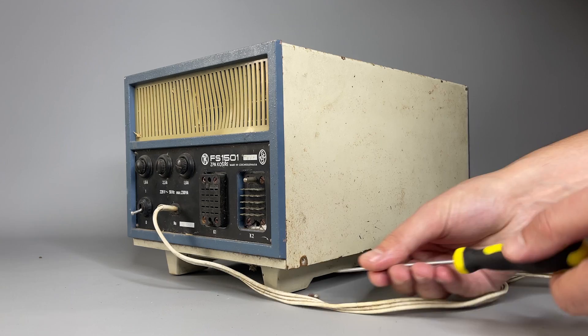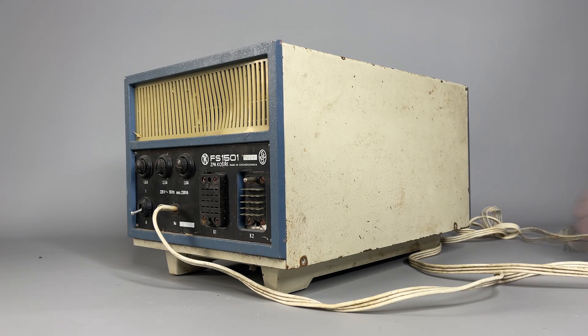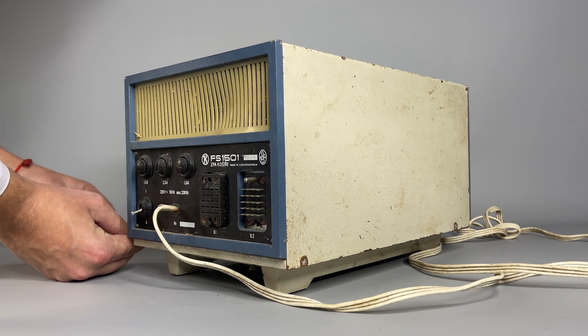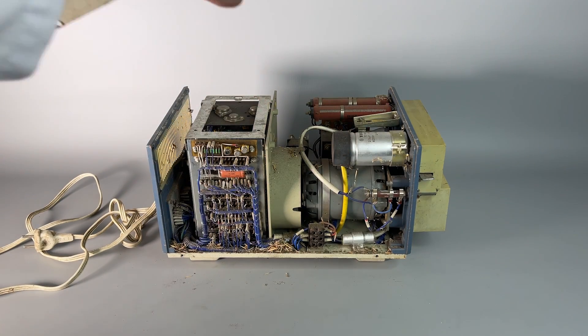A funny fact is that the person who sold it to us actually had no idea what the device is. Moreover, it had been stored in a chicken shed for about 20 years, so obviously there is massive damage, rust, and debris.